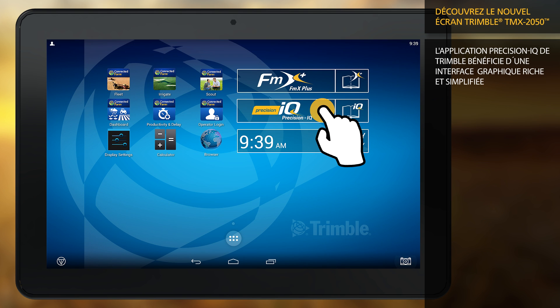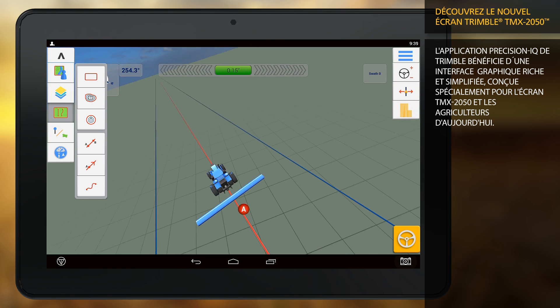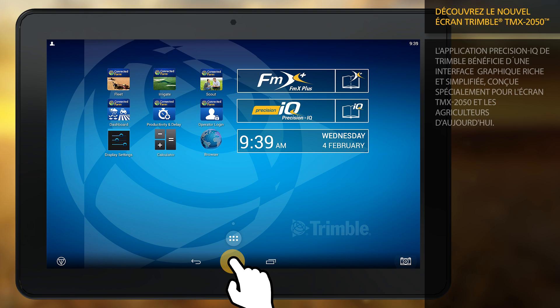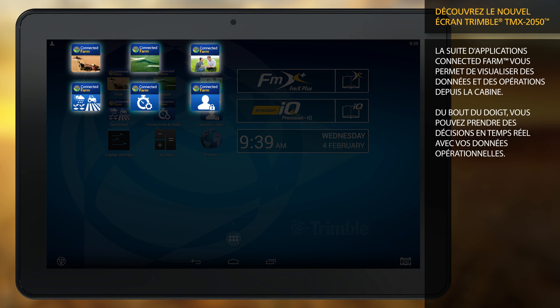The Trimble Precision IQ app provides a graphics-rich and streamlined workflow designed specially on the TMX 2050 display and for today's leading grower. The suite of connected farm apps help you visualize data and on-site operations directly from the machine cab.